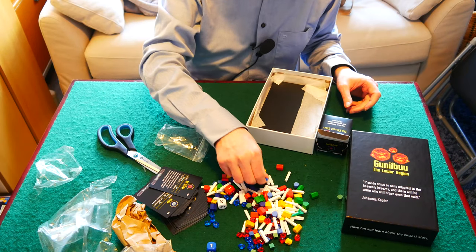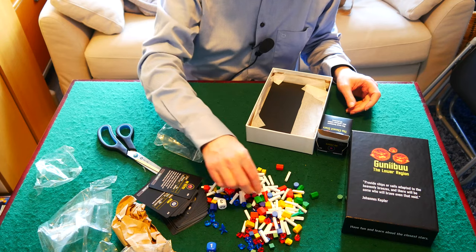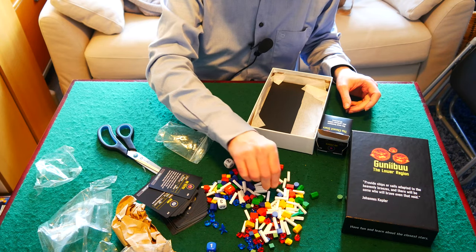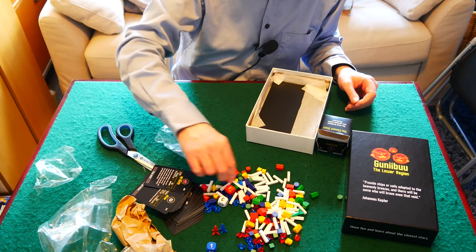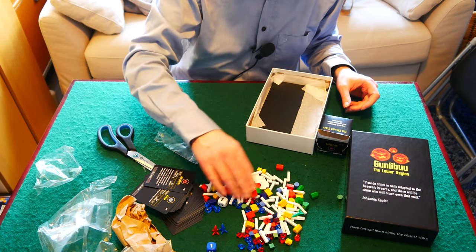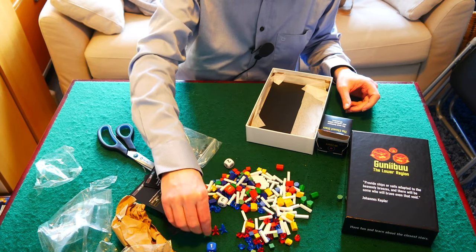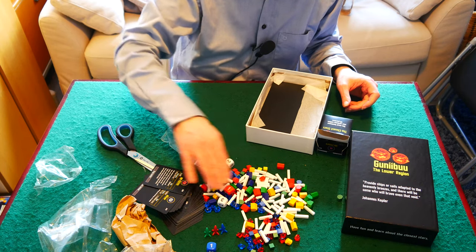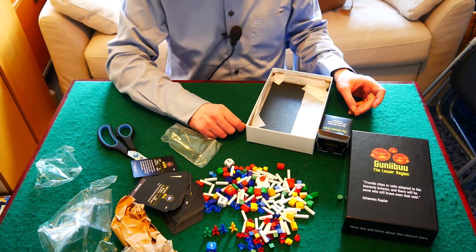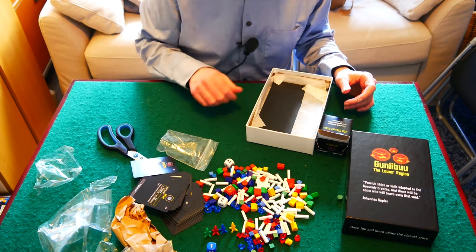In addition to the other pieces, we also have rockets representing the starships. In reality, you couldn't actually get from star to star with a chemical rocket — you'd need something like a solar sail. But at least for the prototype, it's a very distinctive kind of piece. Eventually we might do some miniatures to represent photon sailing ships, but for now the rockets will have to do.